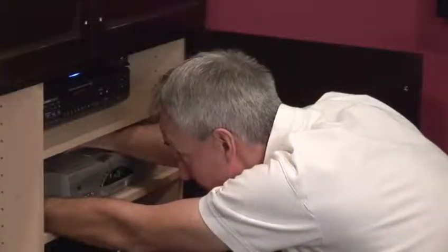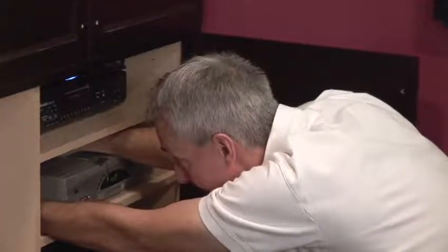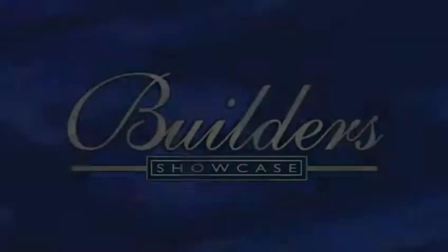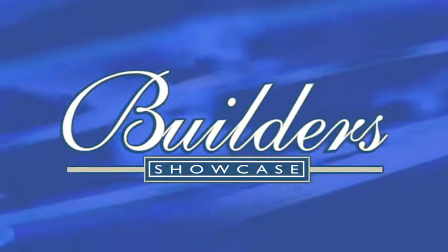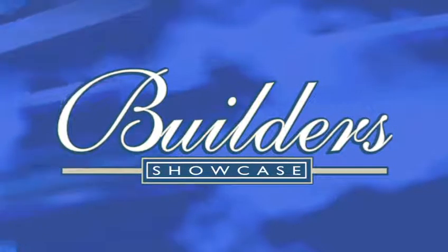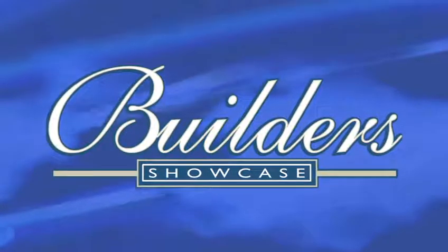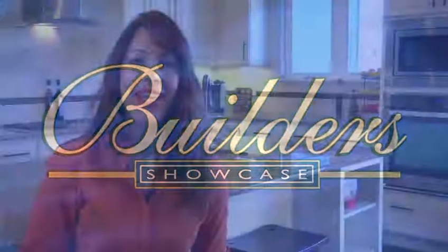ABC Audio Video — home entertainment simply done right. Call Chris Klug and the ABC Audio Video team now to literally change your life at home or the office. Whether you need a flat screen, an awesome home theater, or you need to do a presentation at work with the touch of a button, you need your complicated technology to work simply every time. ABC Audio Video — home entertainment simply done right.